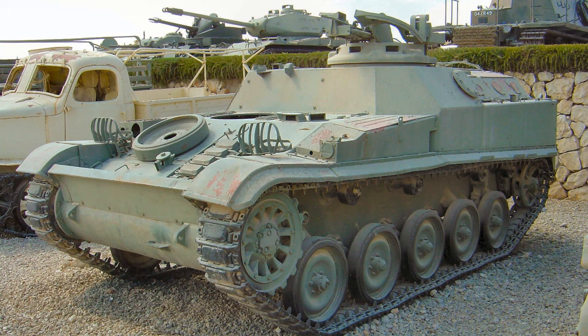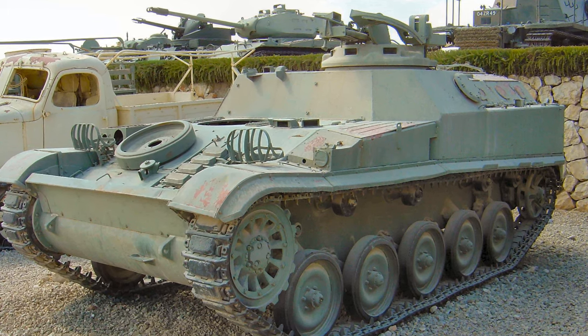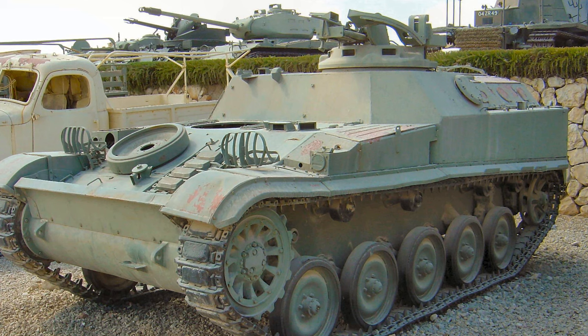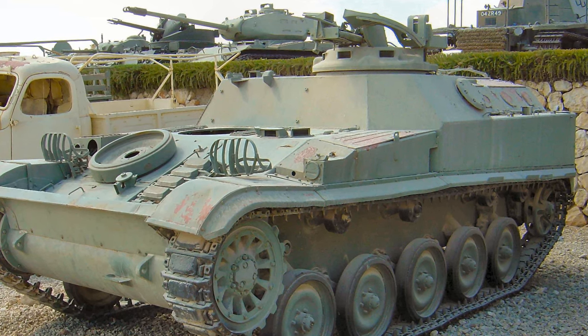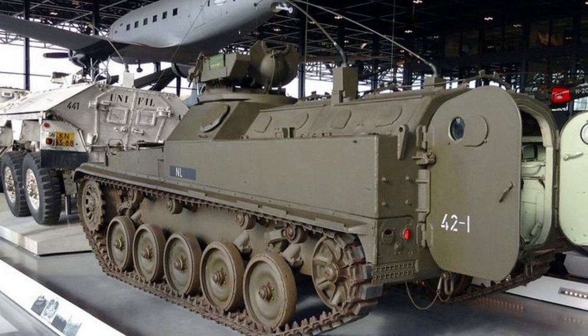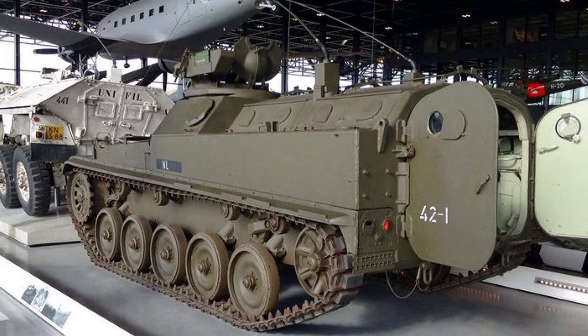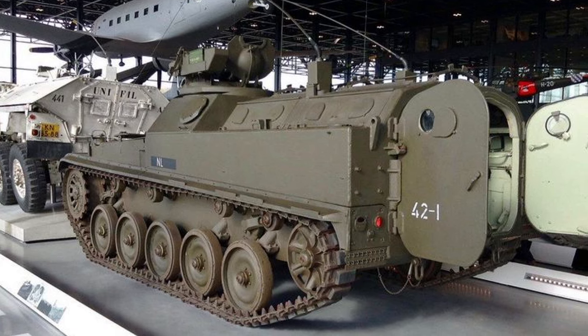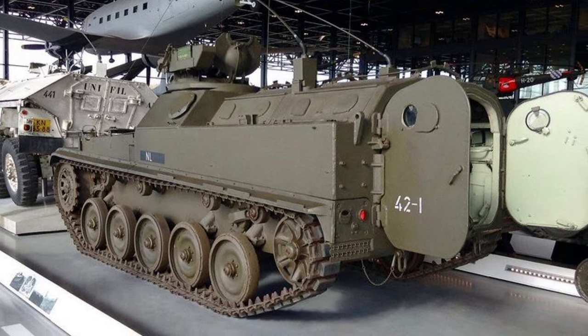The AMX VCI, born from the lineage of the AMX-13 light tank, continues to uphold its legacy of innovation and adaptability on the modern battlefield. As a versatile armored personnel carrier, it has earned its place among the ranks of essential military assets, providing crucial support to infantry forces worldwide.